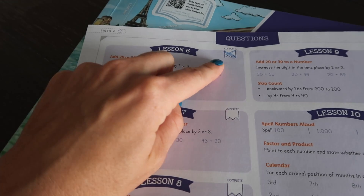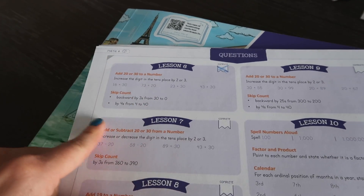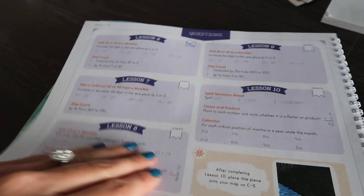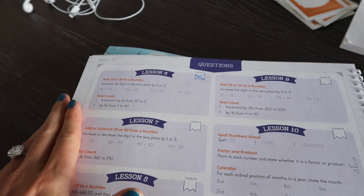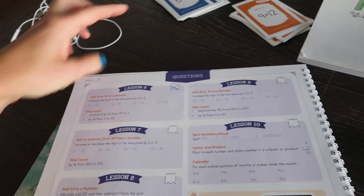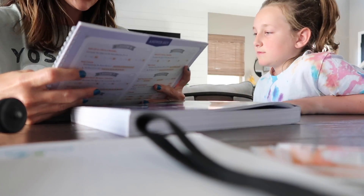I just check them off, and if for some reason we get to one and we're just not able to do it, then we'll stick on that one until we can move forward. You can do it however you want, and then that's where they get the fun sticker to add on to the map. I do this at the end — that's the last part of her math lesson, the mental math and then flashcard review.